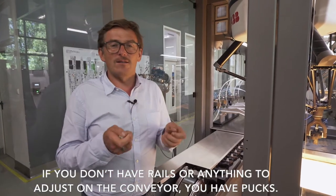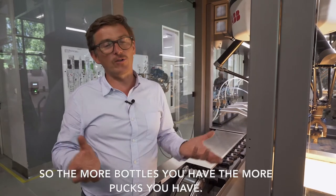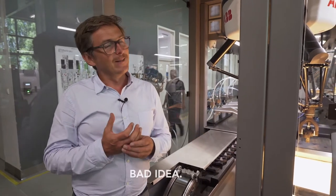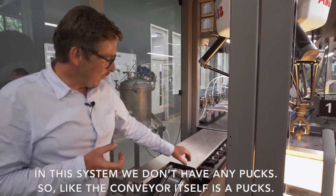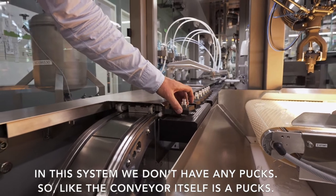If you don't have rails or anything to adjust on the conveyor, you have packs. So the more bottles you have, the more packs you have — bad idea. In this system we don't have any packs. The conveyor itself acts as a pack.